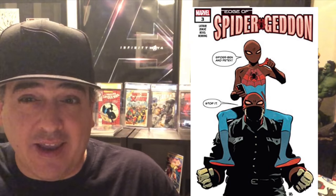Edge of Spider-Geddon #3 — in my last video I said it was a possible key, and it is. It's the first appearance of Spider-Ben. In an alternate universe, Peter Parker gives him a blood transfusion or something and he gets all the spider powers. So that's a first appearance — check that out.